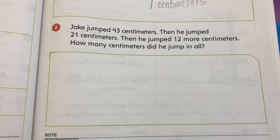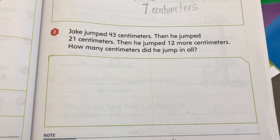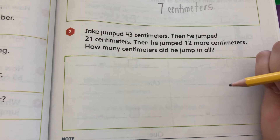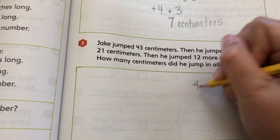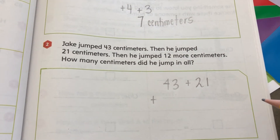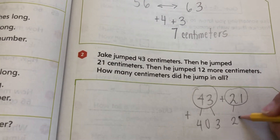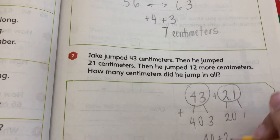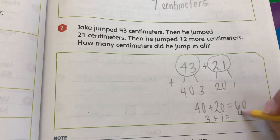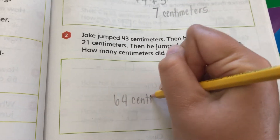Next we have: Jake jumped 43 centimeters, then 21 centimeters, and then 12 more centimeters. How many centimeters did he jump in all? So 43 plus 21 — the first thing I can do is break these numbers apart: 40 and 3, and 20 and 1. So 40 plus 20 equals 60, and 3 plus 1 equals 4. I add those together and I get 64.